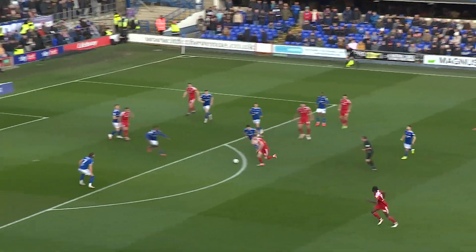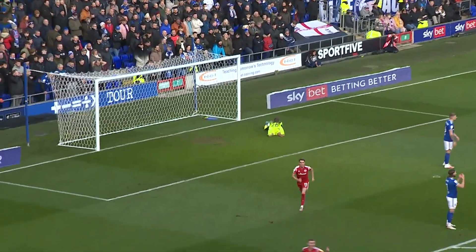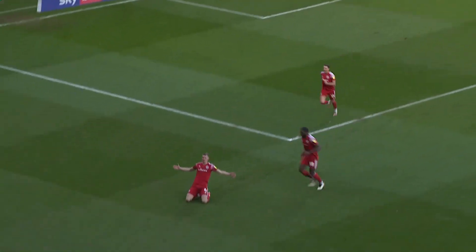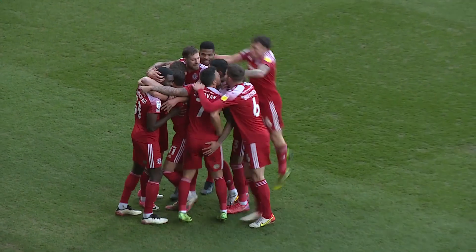Through for Accrington, edge of the Town box, might be a chance. Left-footed into the corner of the net. That's a fine finish from Ethan Hamilton, his seventh goal of the season. It sneaked in as Walton was at full stretch. And in the 15th minute, it's Accrington who take the lead at Portman Road.